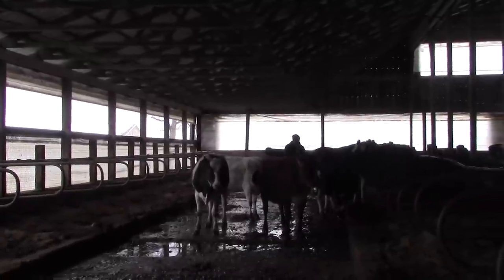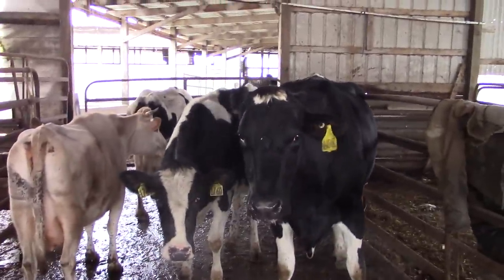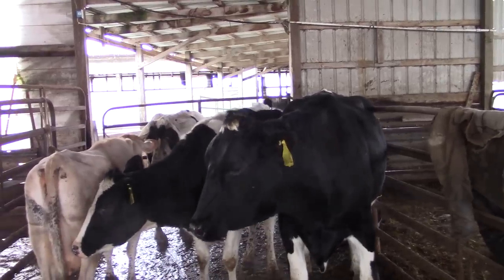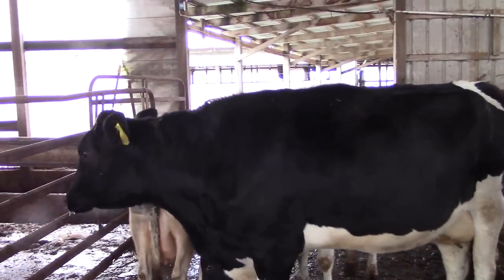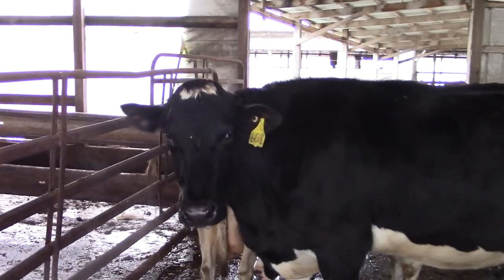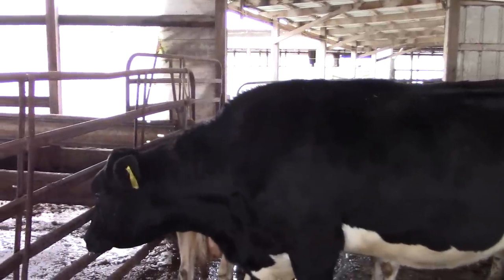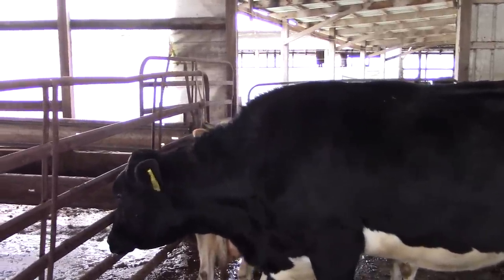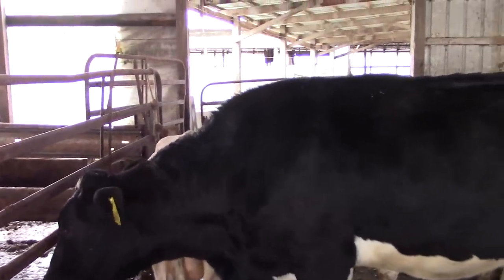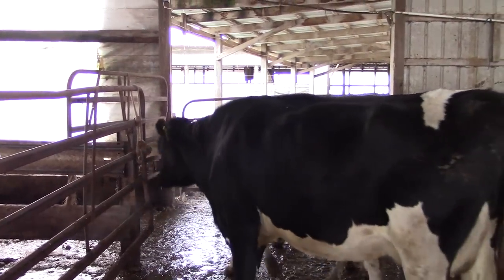It's getting chilly out here. We found out that these four girls are not bred, so they have to go to the sale barn and get sold — just because we can't afford to feed them any longer since they don't make enough milk to support us or themselves. So they're going to go to the sale. We already dried off four more and put them in their pens.